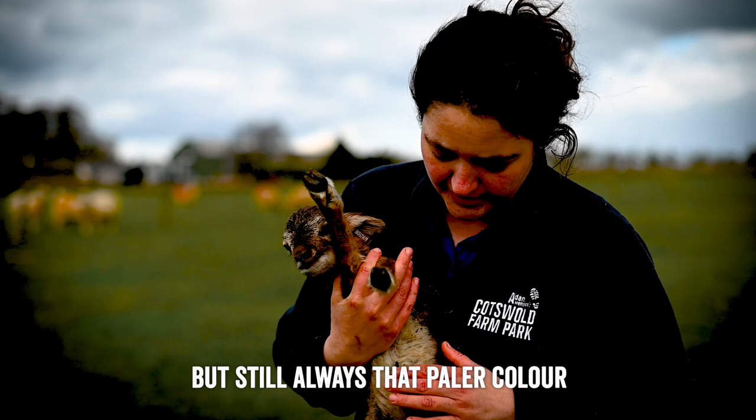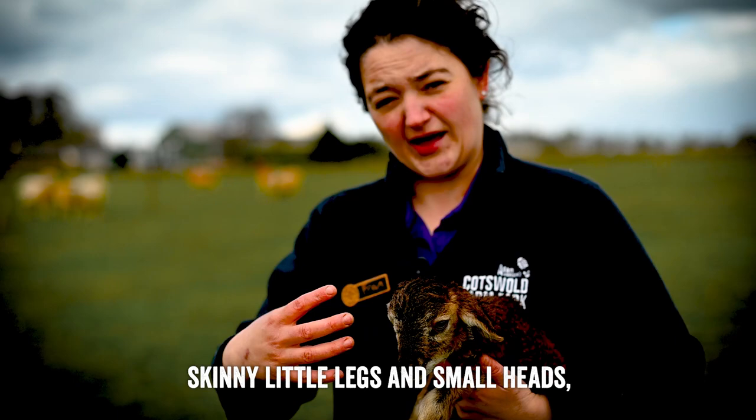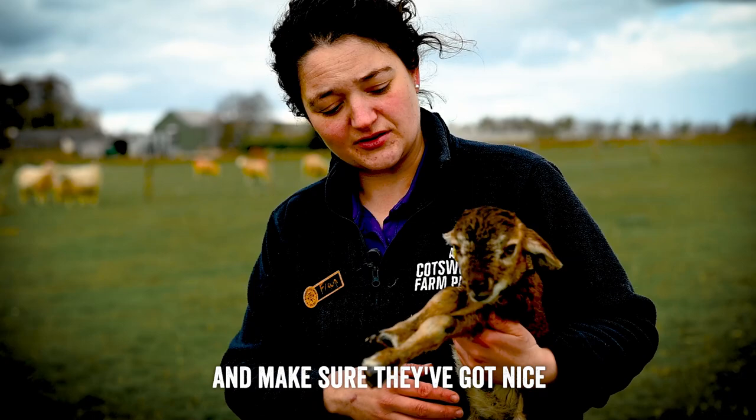They still always have that paler colour down their tummy and under their chin. The Castle McMorritts this year have all lambed outside — they've had their lambs out here in the field. The lambs are so petite when they're born, with skinny little legs and small heads. They very rarely have any issues giving birth and can deliver naturally. We just come in in the morning to see how many more lambs we've got until they've got nice fat tummies.